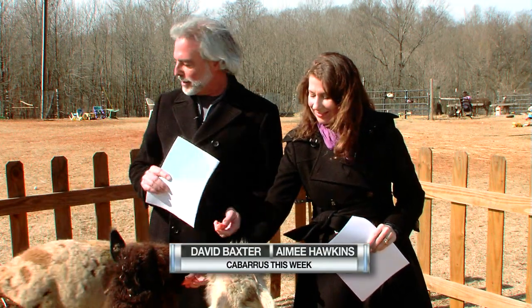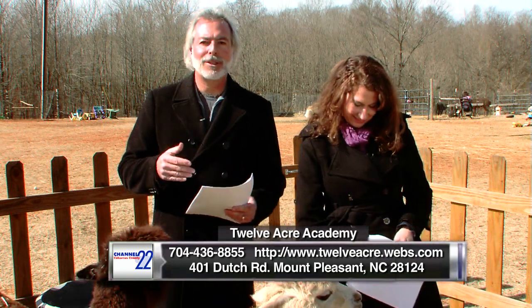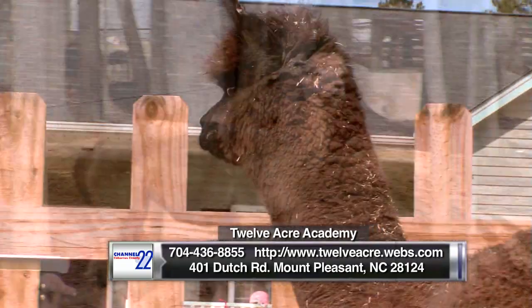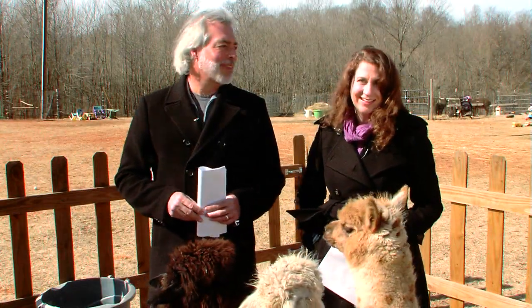This has been so much fun. I love coming out here. They're like the kindest animals — so gentle. If you have a chance, come on out to 12 Acre Academy and visit with the alpacas, and definitely check out the Carolina Alpaca show because there are all kinds of great things going on this weekend. Have a great weekend!